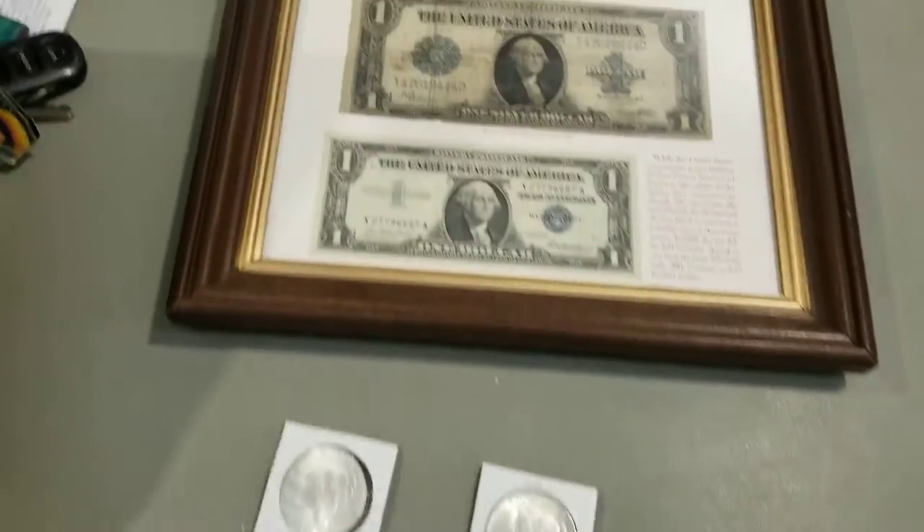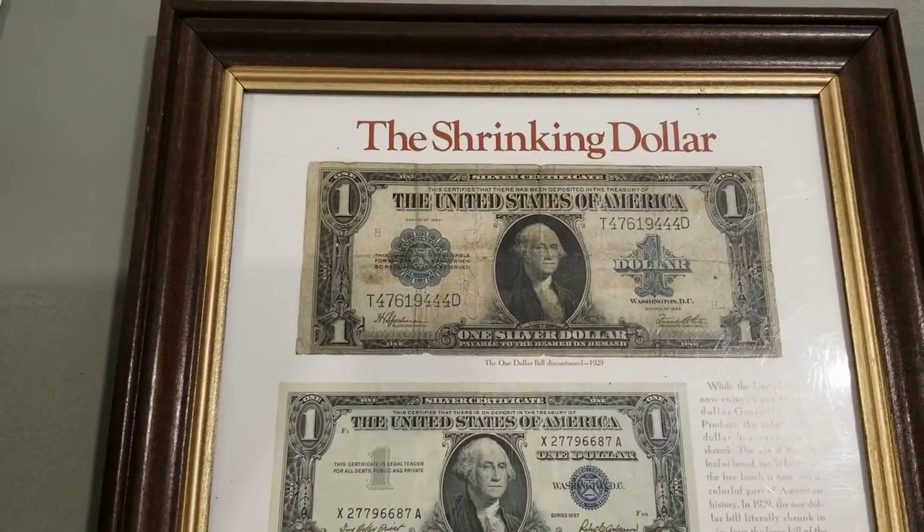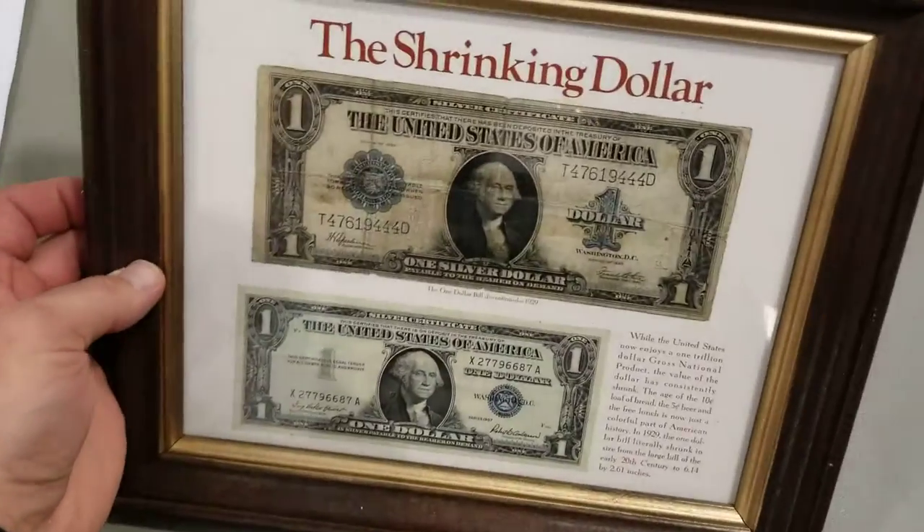And there's another dealer back here and he's got a shrinking dollar — two silver certificates in a frame. Very cool.